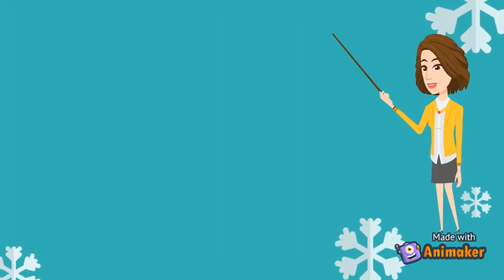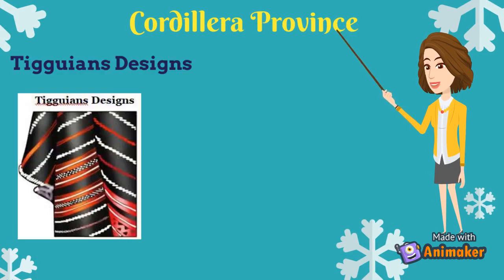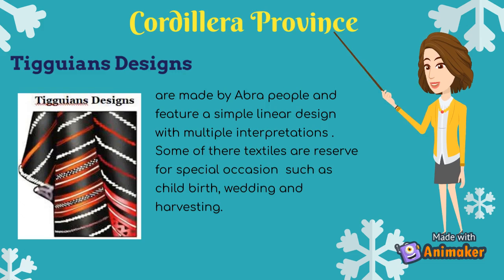An additional example of textile in Cordillera Province is Tigian's designs. Tigian's designs are made by Abra people and feature a simple linear design with multiple interpretations. Some of their textiles are reserved for special occasions such as childbirth, wedding and harvesting.